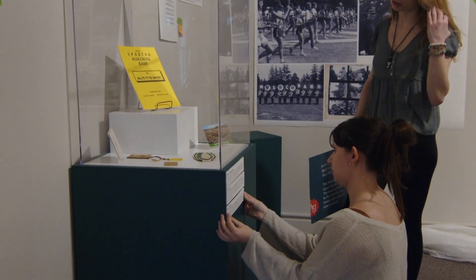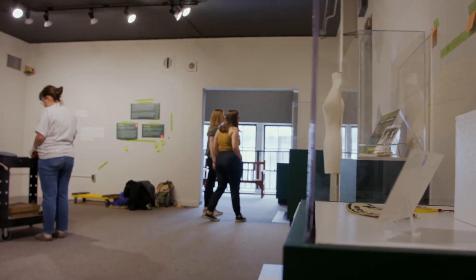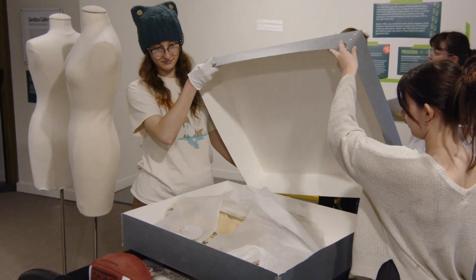It's so wonderful to work with the MSU Museum. MSU Museum staff are so friendly, so helpful, and so willing to help students. Today is the first time we're putting objects into the cases, so we're kind of seeing the finished products start to take shape.